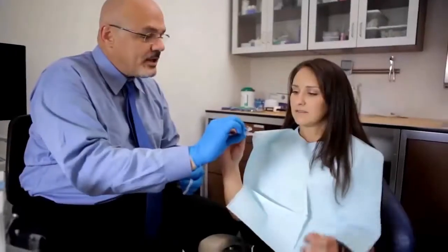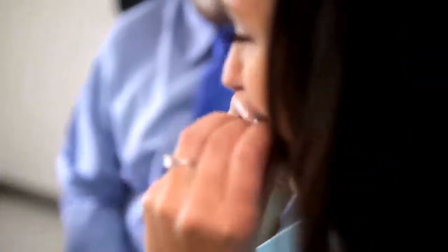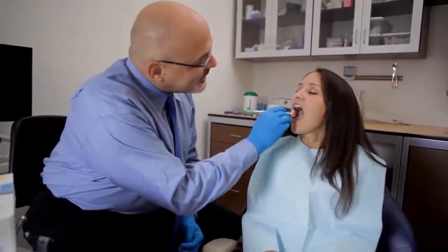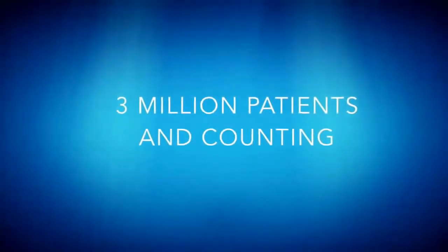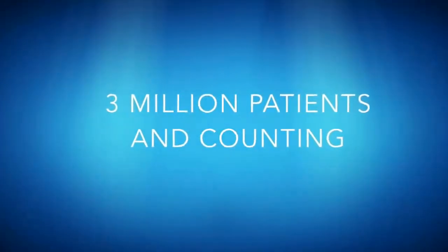You'll receive a series of aligners to change at home every two weeks, and visit your provider roughly every two months for a check-up. Millions of patients are now smiling with more confidence, thanks to Invisalign.